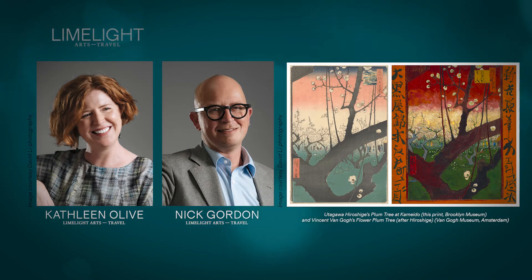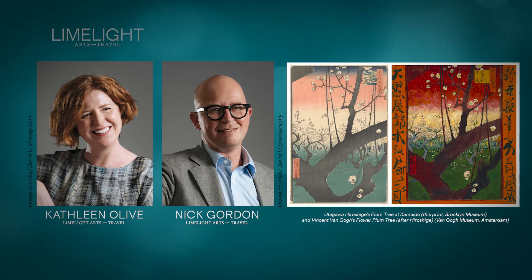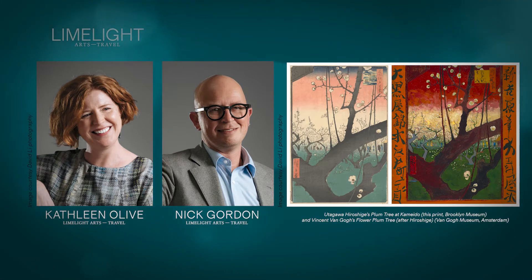And this was a particularly famous blossom tree that Hiroshige chooses to show here. In fact, it was known as the Sleeping Dragon Plum, and people would come to look at this particular tree. We've got a really unusual view close into the very trunk of the tree and then through the gnarled branches of the Sleeping Dragon Plum.